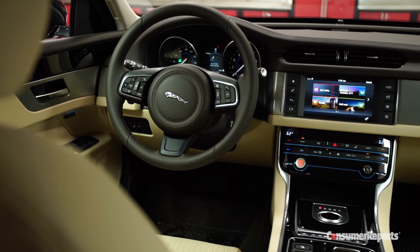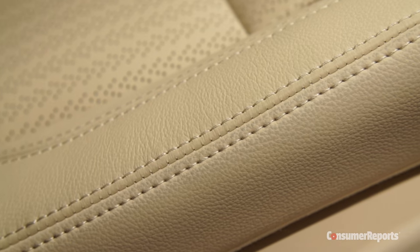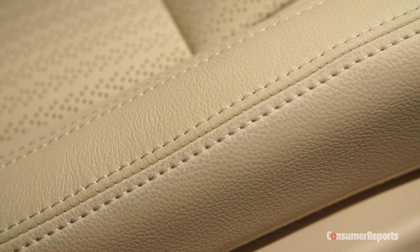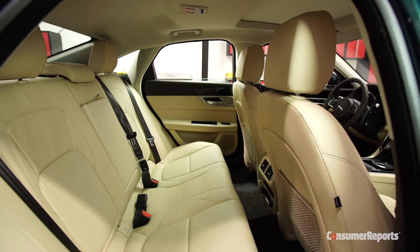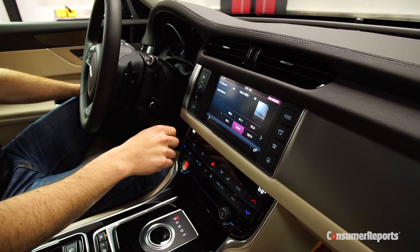However, the cockpit overall falls short of expectations. It's well-crafted, with details like double-stitching in the leather, but it lacks the elegance you'd expect from a Jaguar.